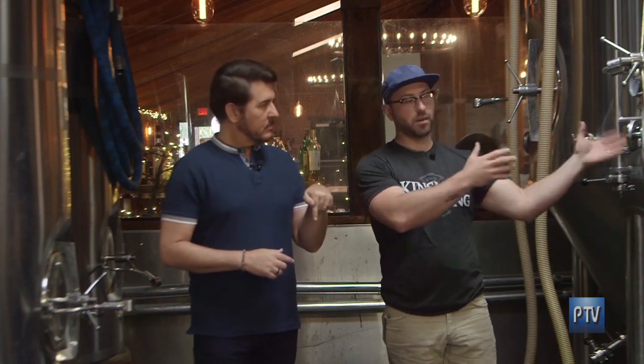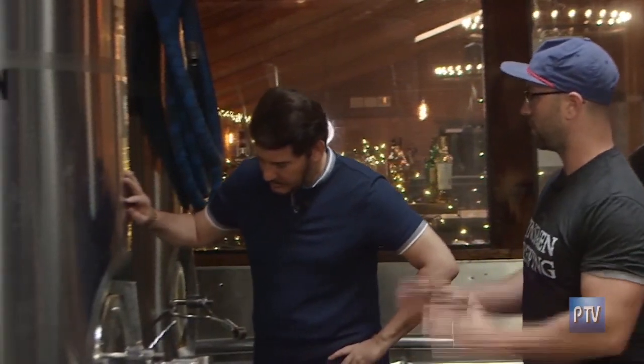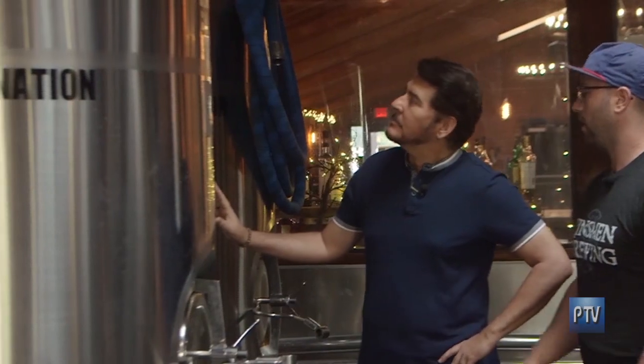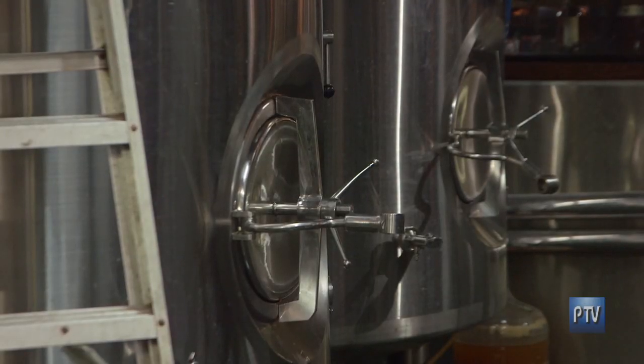This is really where the magic happens. This is where the wort that comes from the hot side comes over here, gets cooled down. We pitch yeast and the yeast goes to town, eats all the sugar, makes ethanol — which is alcohol — and carbon dioxide. When it's done here, we move it over to these tanks called bright tanks. The bright tank doesn't have the conical bottom, and this is where we can carbonate it and get it ready for packaging or put it on our draft system.